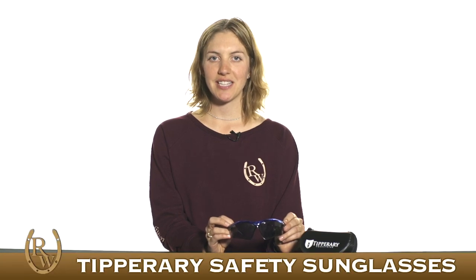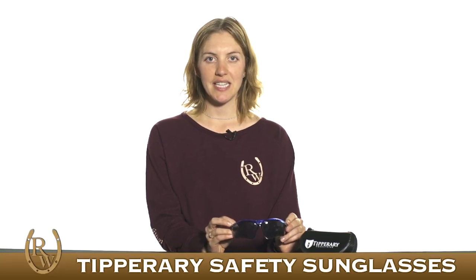Hi, I'm Marina from Riding Warehouse and these are the Tipperary Safety Sunglasses. These sunglasses provide you with an impact resistant lens as well as plenty of side protection, which makes them great for when you're outdoors trail riding.